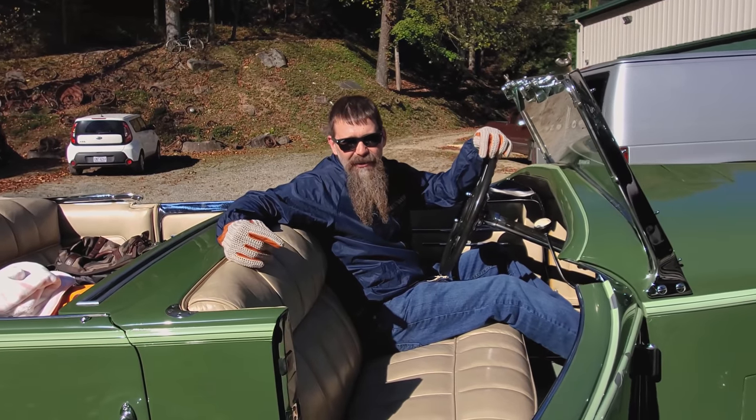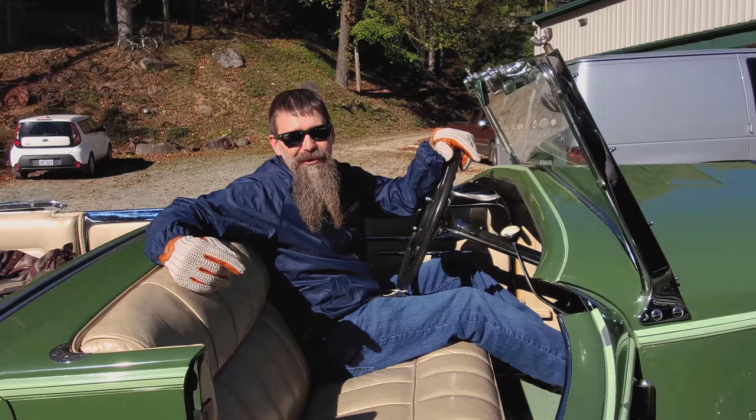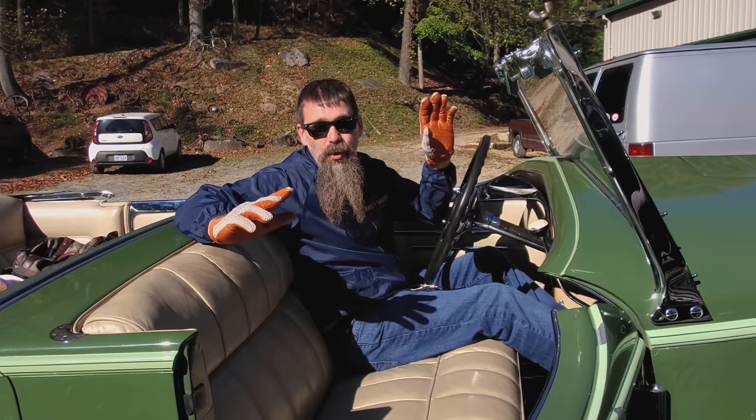Hey everybody, Matt here at Wheels Through Time. The Duesenberg Saga continues. Our friend Joe Crea came by. It's day two of their run up in Asheville — 20 Duesenbergs all gathering at the Grove Park.